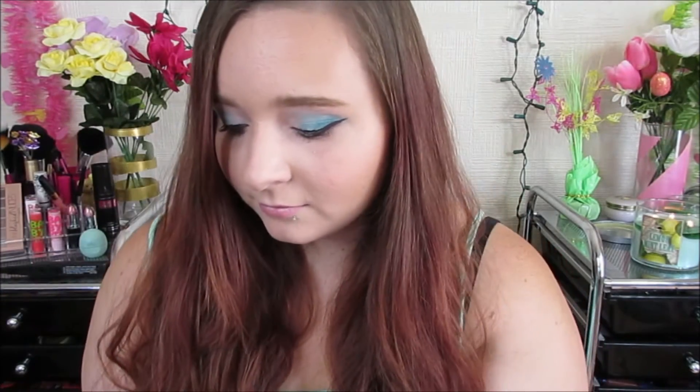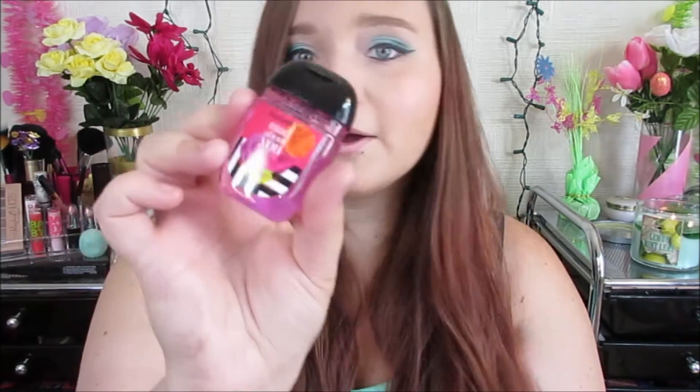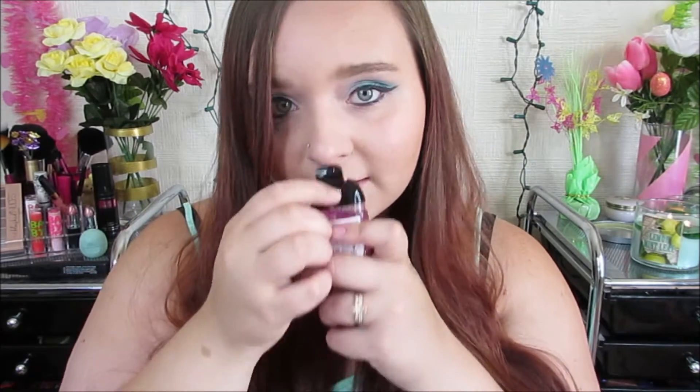The next things in here are these antibacterial hand gels. They were five for some sale price — I can't remember exactly but they were on sale. I ended up getting Pineapple Sorbet, Firework Fizz, Honolulu Sun, Sparkling Sweet Nectarine, and Mad About You. I actually have the spray for Mad About You so when I saw this I had to get it because the spray smells amazing.